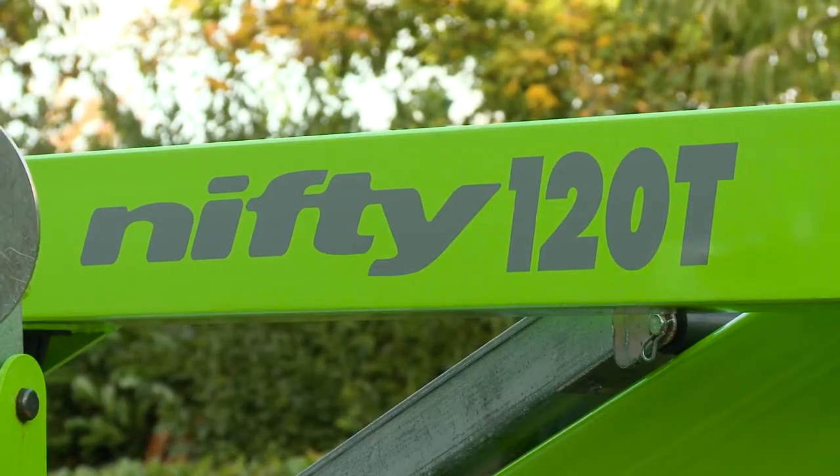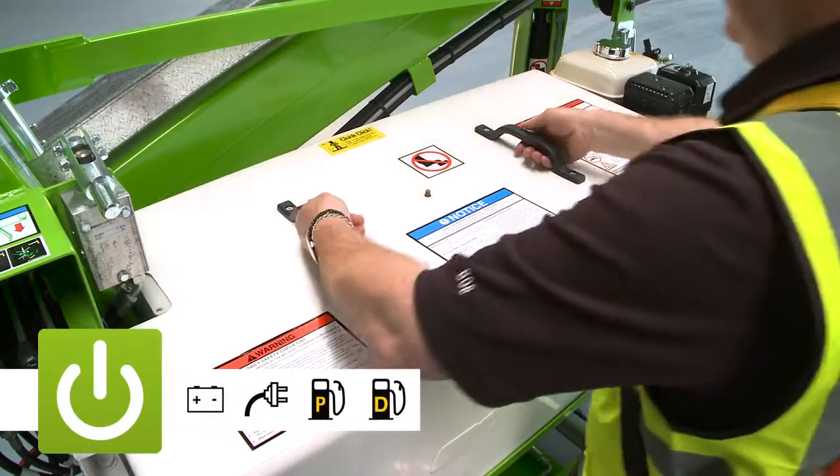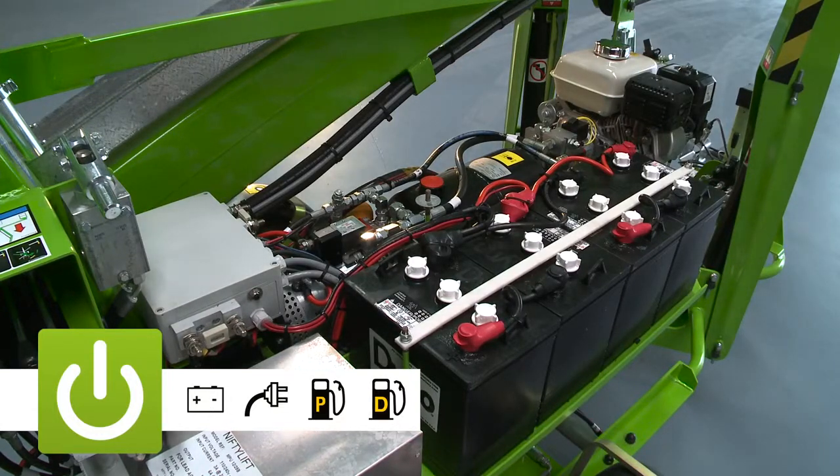The Nifty 120T is available with a number of power options including battery, mains, petrol, diesel, and bi-energy, which combines the benefits of the electric and engine power options on the same machine.